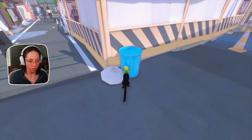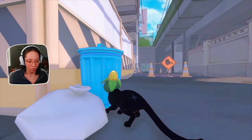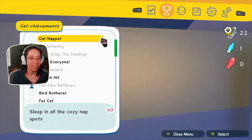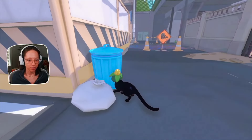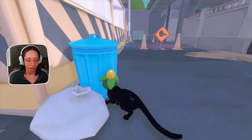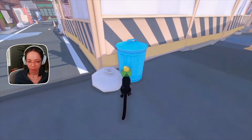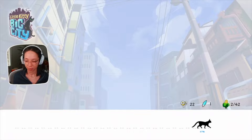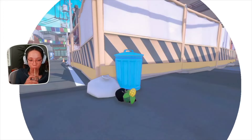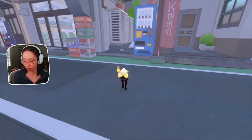I also ran into a bug where I tried to interact with a trash can and got stuck. Bugs are normal and I'm sure they'll continue to work on it, but do make sure you're saving your game. It does autosave, but if it pops into your head, save manually. Once I restored from my last save, I was back to normal and continued with no issues.